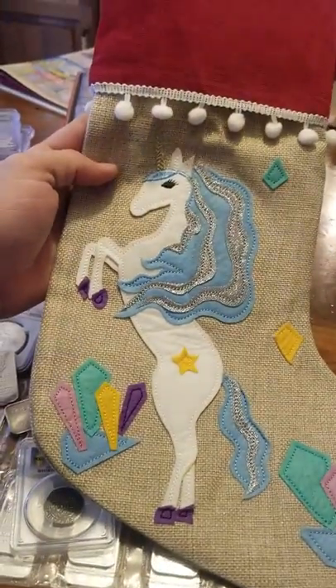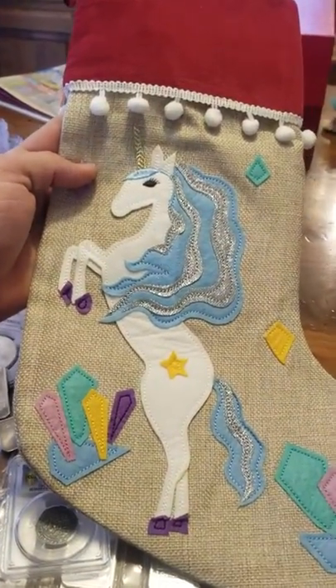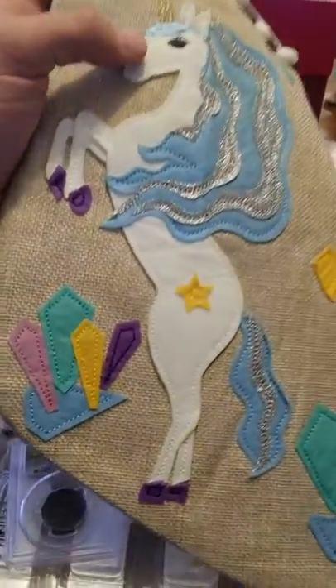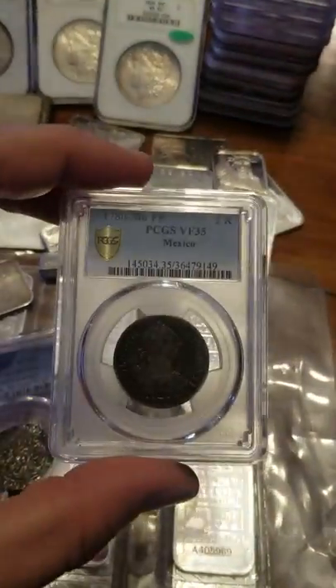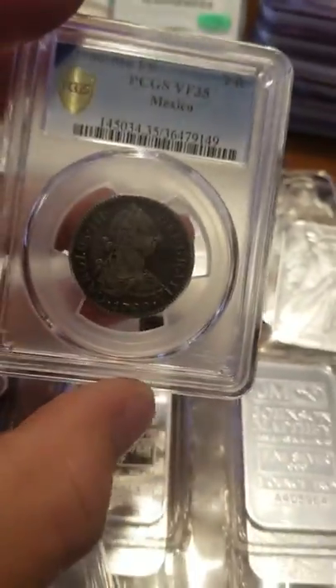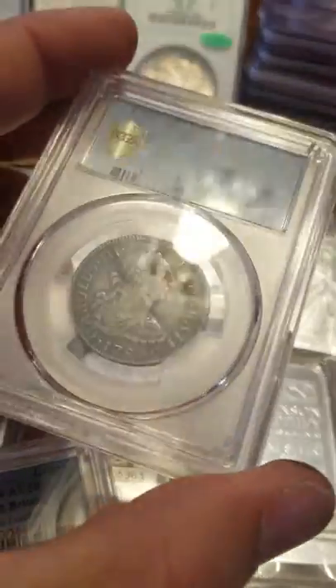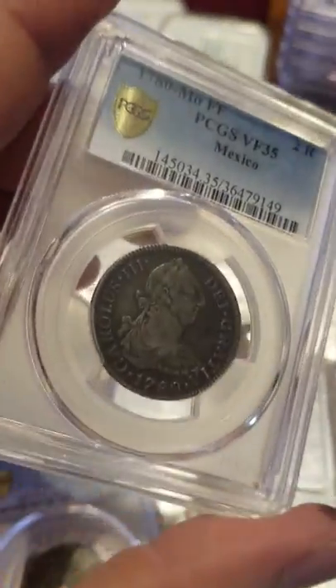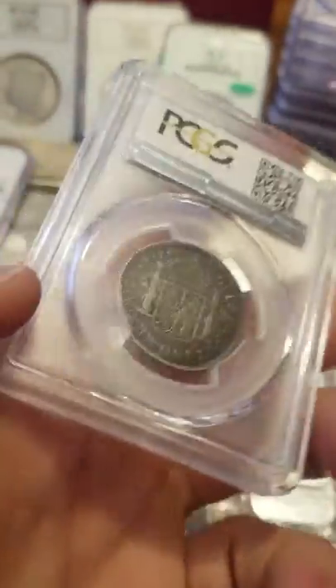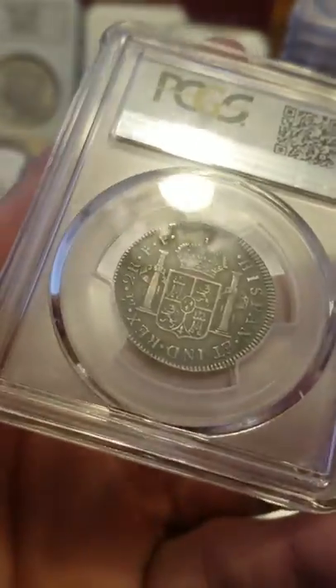So let's get back to this - it's a Two Reales, population of four, and the higher better grades are really fantastic. Fantastic coin - I was totally pumped to have pulled this out of that bag. This is for sale, anybody interested shoot me a DM.